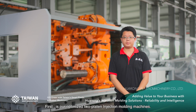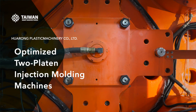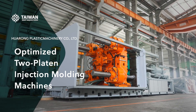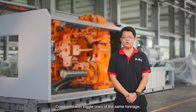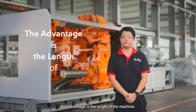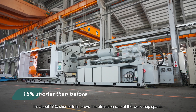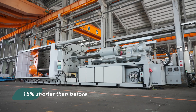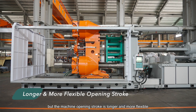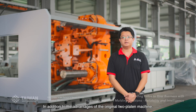First, it is our optimized two-platen injection molding machines. Compared with traditional ones of the same tonnage, the advantage is the length of the machine — it is about 50% shorter, improving the utilization rate of the workshop space. The machine opening stroke is longer and more flexible, to produce larger and deeper barrel-shaped plastic products.